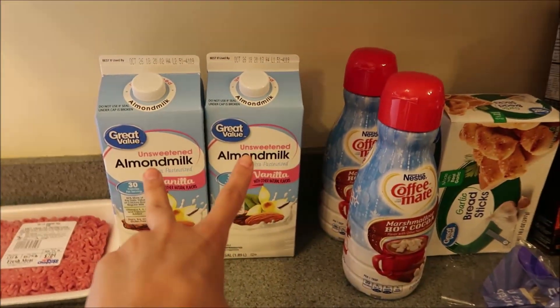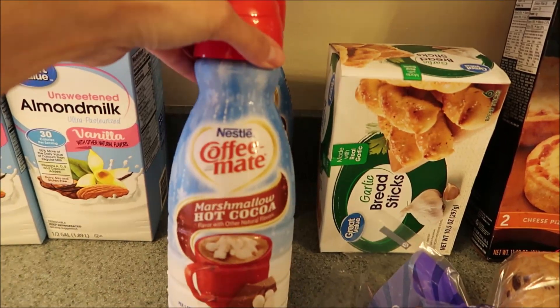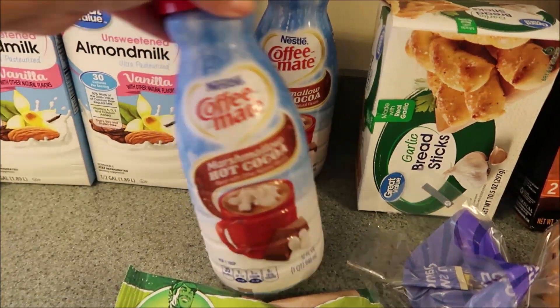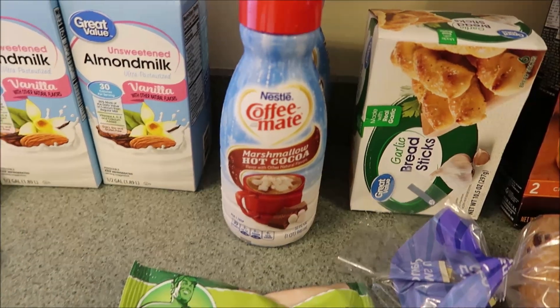Got two more things of my unsweetened almond milk. Super excited because they now have out the Nestle Coffee Mate Marshmallow Hot Cocoa. I got two of these because they're good till like January or February, so they're not going to go bad. I picked up two because I feel like they're hard to find after they've been out for a little bit.